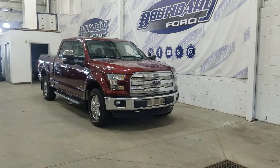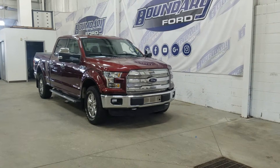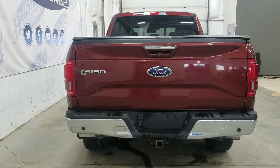We also have chrome door handles and mirror caps. This 2016 Ford F-150 Lariat also comes with remote start and remote keyless entry. At the rear window we have privacy tinted glass with a power window and trailer tow package.